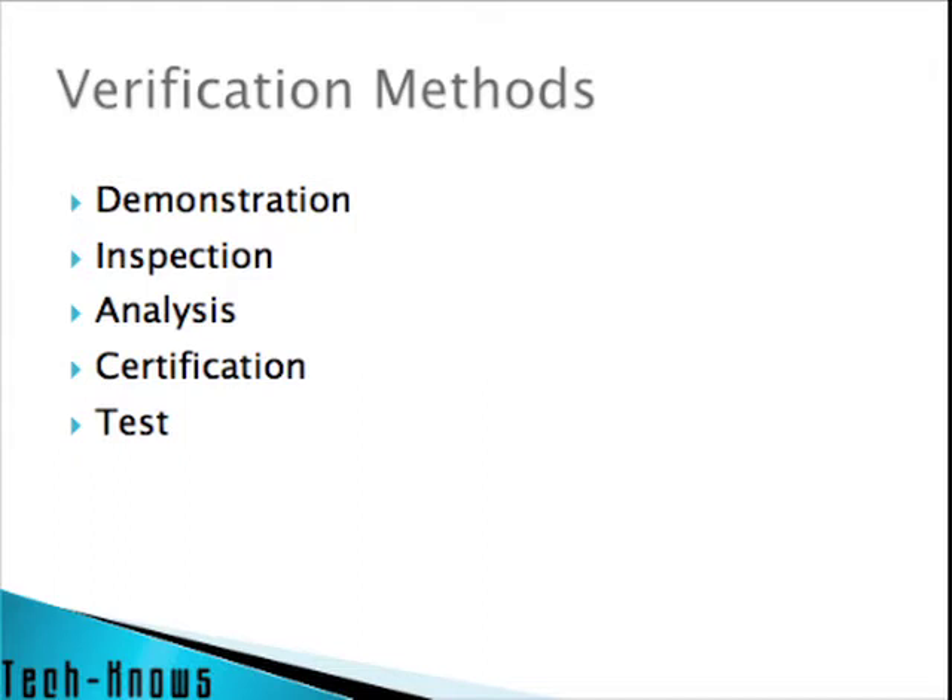There are five ways typically used to show that something works. When we're proving that our system is up to spec, we will be using one of these. An item verified by demonstration can be done without test equipment. An example might be: verify that the control switch turns on the light. So if you have your house wired, that's pretty well what you're going to do — it's going to be done by demonstration.